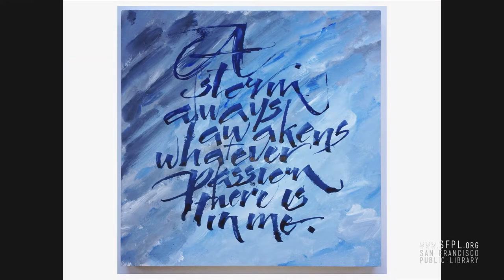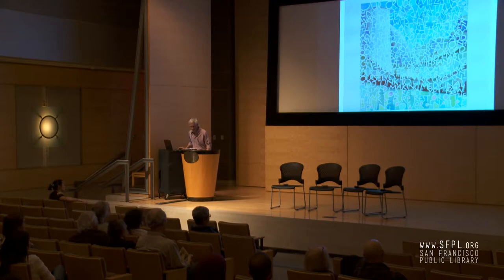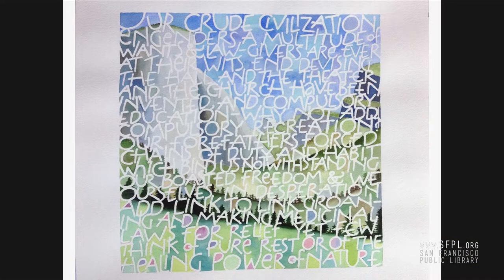Oftentimes having the text dictate the medium. I've never worked in acrylic paint since I was in high school, but this piece — A Storm — always awakens whatever passion there is in me. I really wanted to sling some heavy stuff around and get some texture, so the piece drove me to work with acrylics. Here's another one inspired by a new series I'm doing that celebrates the writing of John Muir, trying to capture Yosemite Valley between the words. John Muir was lamenting humans building all these institutions, medicines, and religions to cure our ills, where really it just requires getting back into nature.